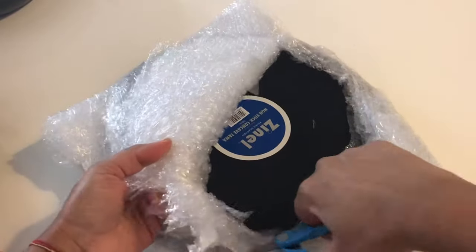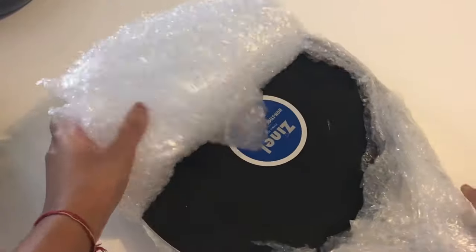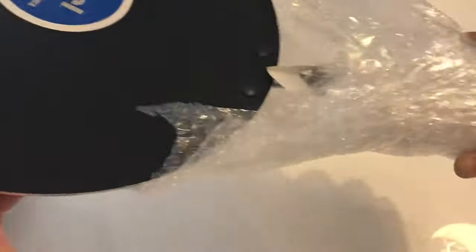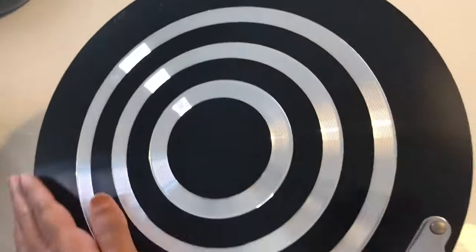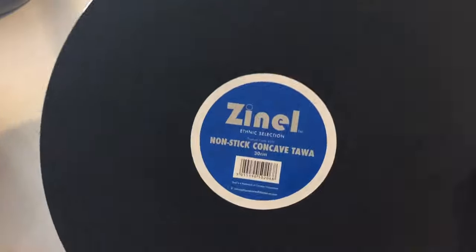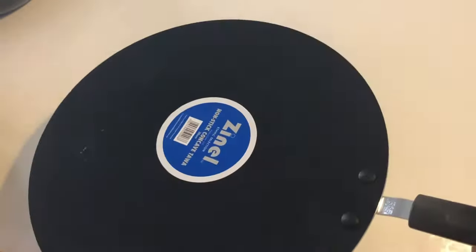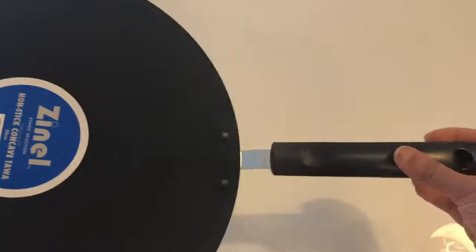The next one is a non-stick tawa, and it's dishwasher safe as well. The tawa is nice and lightweight — personally I don't like very heavy pans. It has a very small scratch on it, but that's okay. This tawa costs five pounds 50 pence.